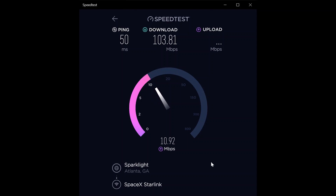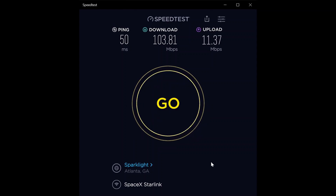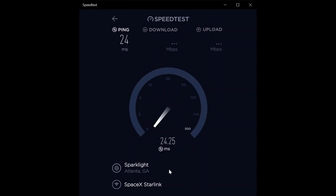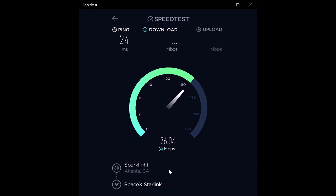Second test: 50 millisecond ping — a little higher than others — 103.81 megabit per second download, and 11.37 megabit per second upload. Still using the Sparklight server. I'm in northwest Georgia, the state, in the US. I used to do these tests weekly, now it's about every two to three weeks since it doesn't change that fast, but I'll keep doing them for the foreseeable future.